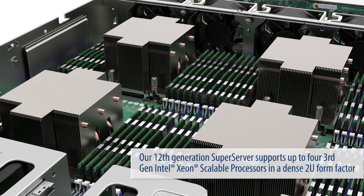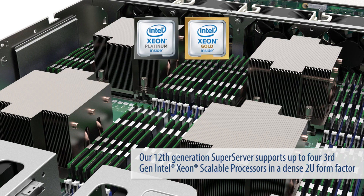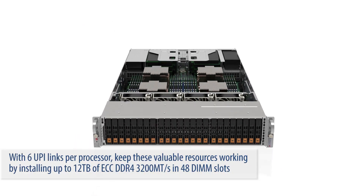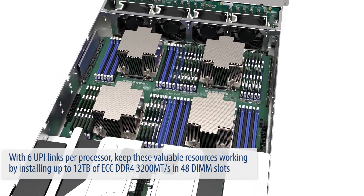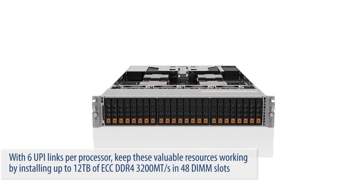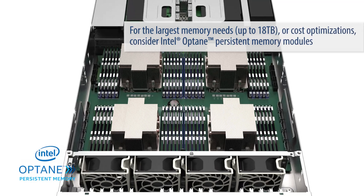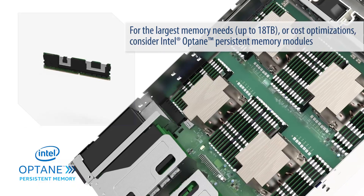Our 12th generation SuperServer supports up to four of Intel's third-generation Xeon scalable processors in a dense 2U form factor. With six UPI links per processor, keep these valuable gold and platinum CPU resources working by installing up to 18 terabytes of ECC DDR4 at 3200 megatransfers per second. For the largest memory needs or for cost optimizations, consider Intel Optane persistent memory modules.